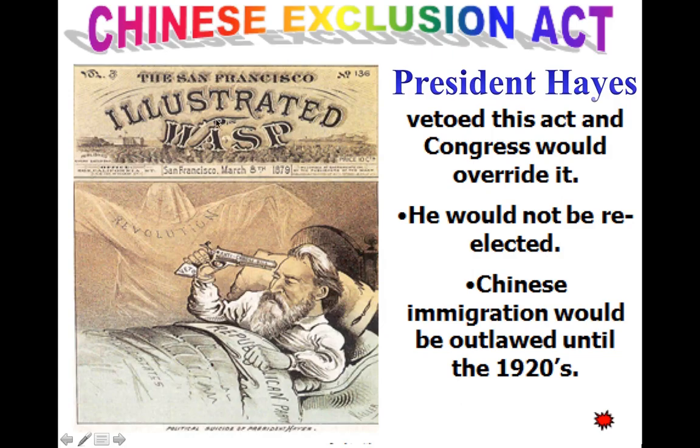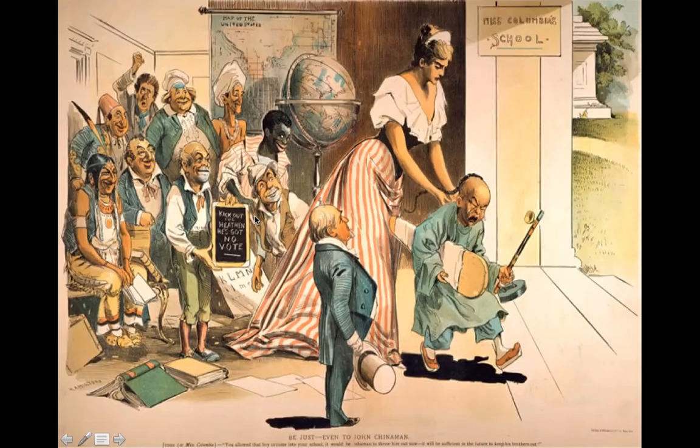I like this Illustrated WASP cover because in the background you have President Hayes and the Republican Party — and he's shooting himself with 'anti-Chinese.' The revolution in the image is characterized in a white robe with a hood.